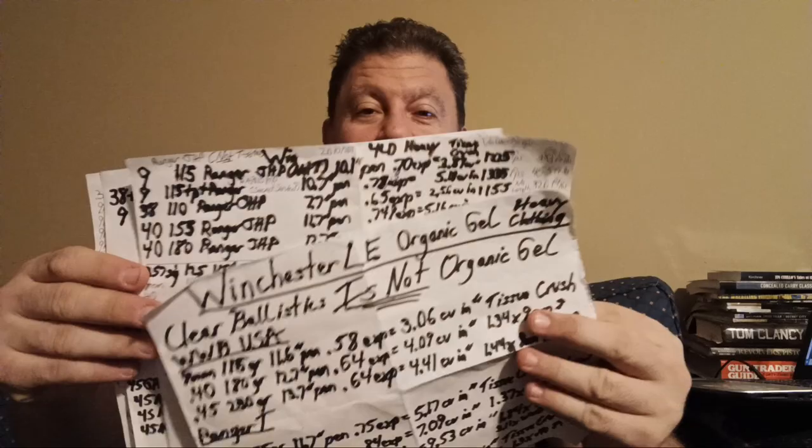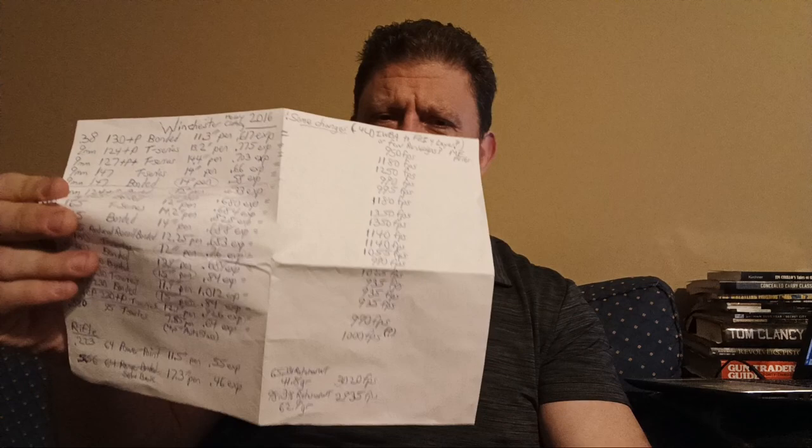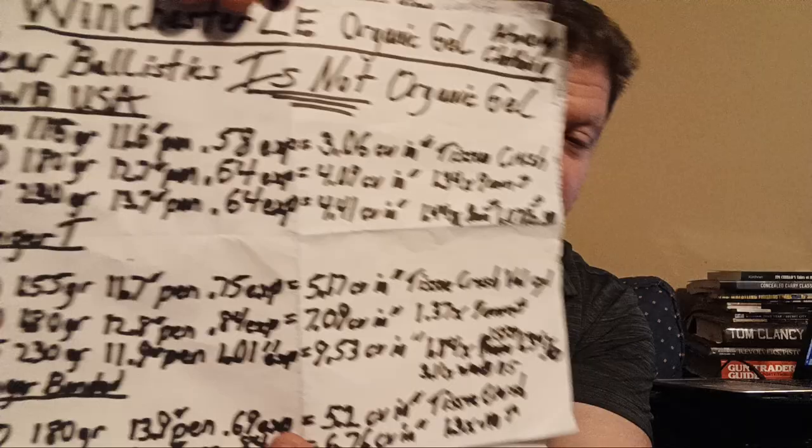Watch my FBI wrong video: 12 to 18 inches is for law enforcement. For civilians, 10.5 to 12 inches is probably okay. Also watch my first Winchester video where I spent a lot of time finding all the official data from 2010 and other stuff hidden on their website, plus 2016 data showing some weird changes in six loads that are highly questionable.